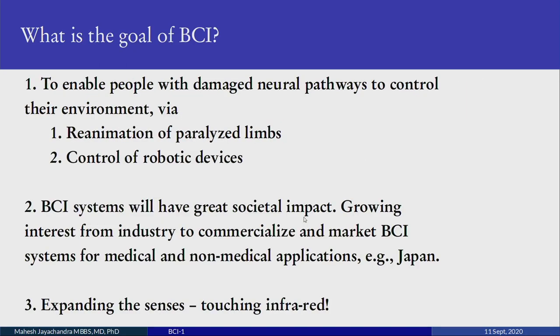What is the goal of BCI? The primary goal is: suppose you are paralyzed or your neural pathways are damaged, you can use brain signals rather than your paralyzed limbs to control devices — robotic devices or any device.